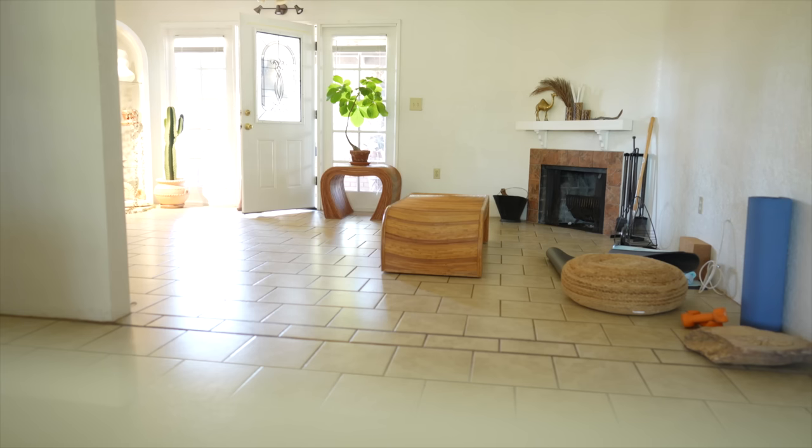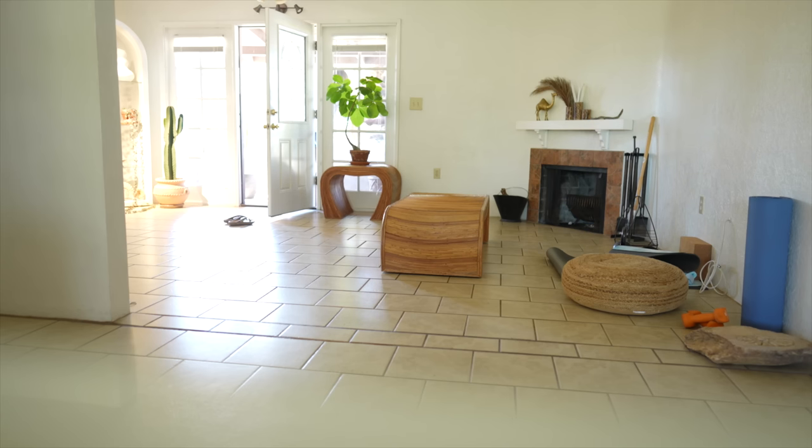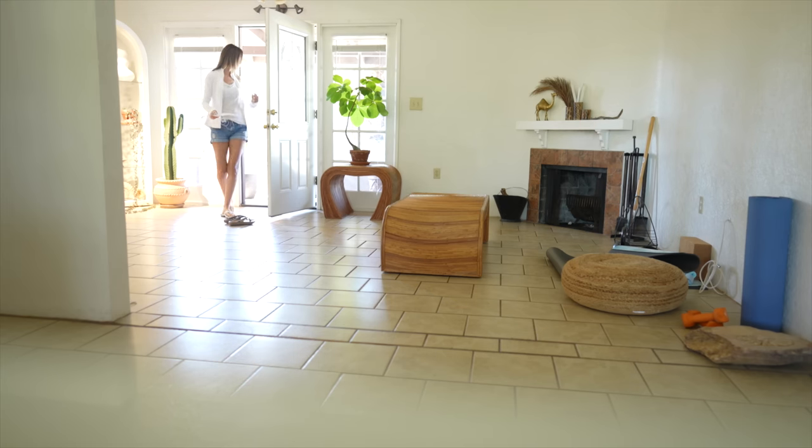The delivery guy dropped it on the front porch. I guess they don't move the furniture inside, so I'm just waiting for them to leave because it would be really awkward to go out and start wrestling with it while they're still out there. So I'm just going to wait and wrestle with it in private.